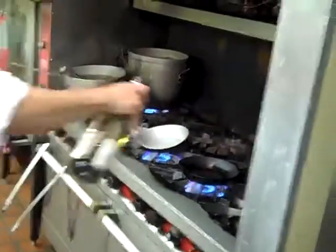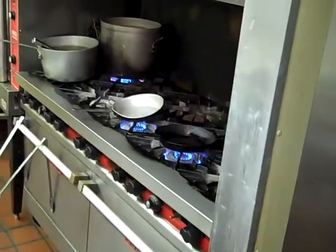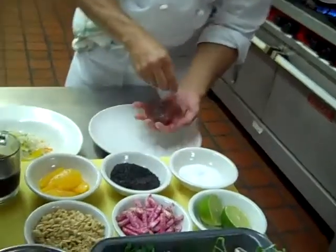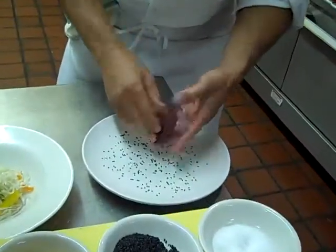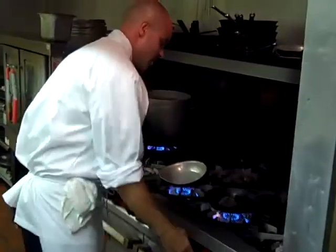First we're going to start with a rockin' hot skillet, a little bit of oil. Season our tuna with salt and black sesame seeds. And when our skillet's hot, sear it off.